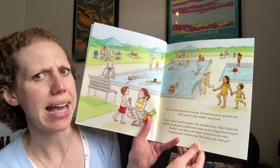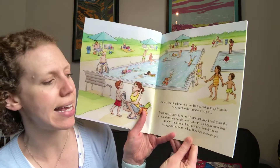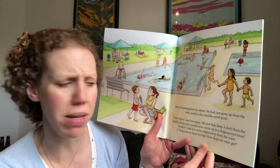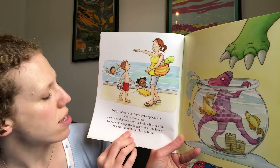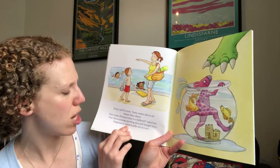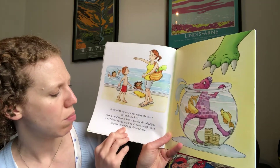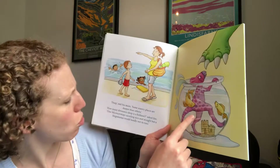Don't worry, said his mum. It's not that deep. I don't think the middle-sized pool would even come up to a stegosaurus's knee. Really, said Jim as he edged away from the water. A stegosaurus must be big. How deep can water get? Oh, deep, said his mum. Some watery places are deeper than others. How many dinosaurs deep is the fishbowl? asked Jim. Hmm — one microceratops standing nice and straight, but a stegosaurus would hardly wet his toes.